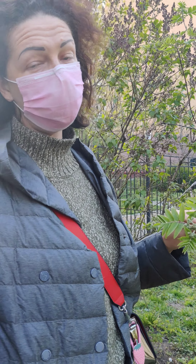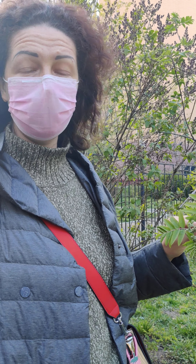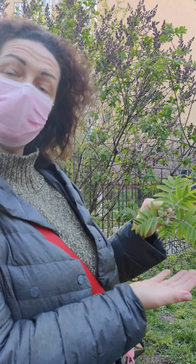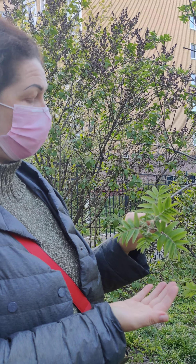Hello! How are you? I'm doing fine. It's April, a beautiful sunny day. Let's talk about flowers, trees, and warm weather. Look to my left — there is an interesting tree. It's called Rowan.